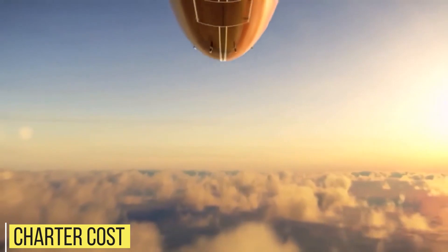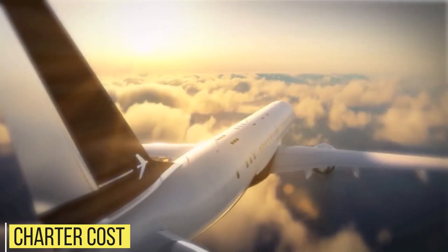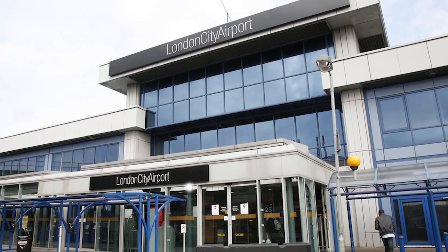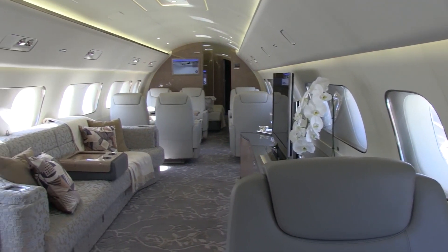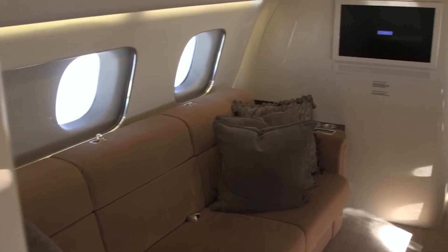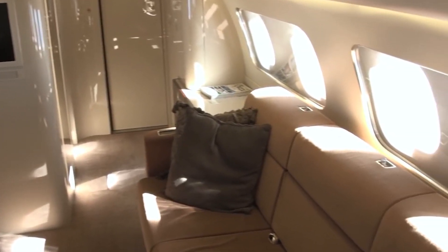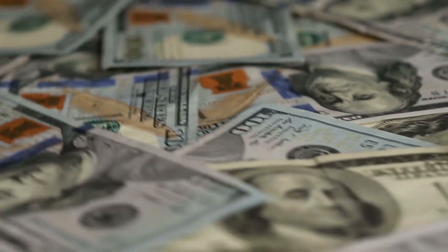In terms of charter, the Lineage 1000E is a fantastic aircraft, particularly given its ability to navigate airports such as London City Airport. Passengers will be flying in the lap of luxury and comfort at all times. The anticipated hourly charter cost is $11,700 per hour based on historical data.